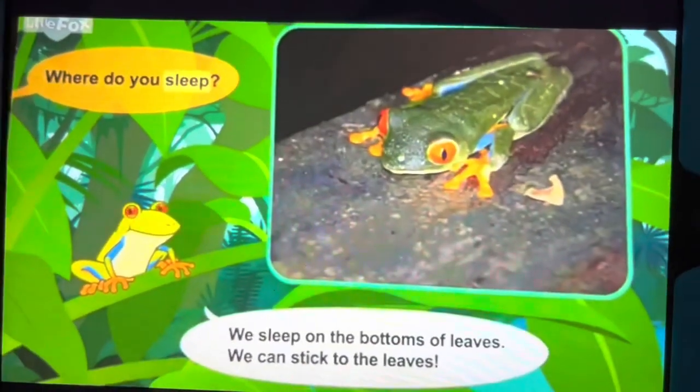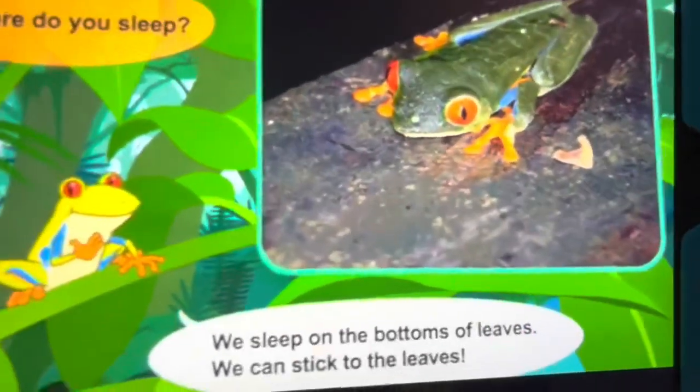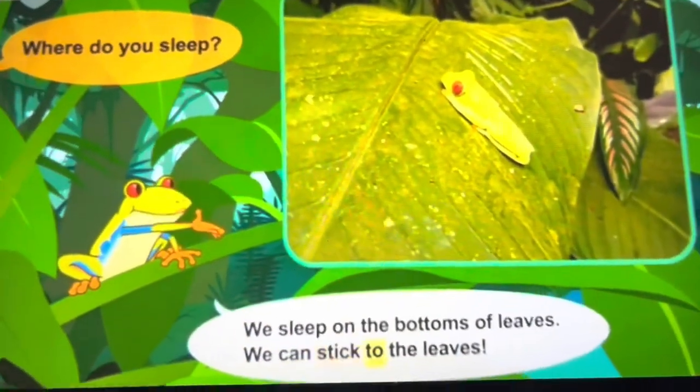Where do you sleep? We sleep on the bottoms of leaves. We can stick to the leaves.